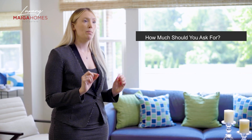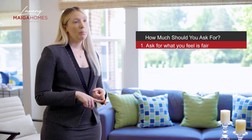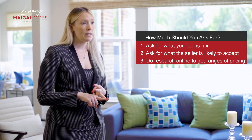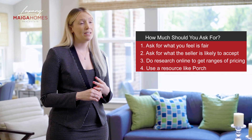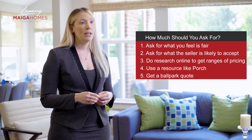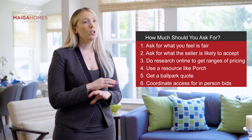So how do you know how much in concessions to ask for based on the items you want repaired? You can ask for an arbitrary amount based on what you feel is fair, or an amount based on what you think the seller is likely to accept. You can do research online to get ranges of pricing, or use a resource like Porch, which takes all the action items from the report and provides cost estimates based on national data. You or your agent can send over photos and talk to local contractors to get ballpark quotes, or coordinate access to get in-person bids for a potential repair project. Especially if you have a bigger project or something unknown, getting quotes can give you peace of mind that you're not in over your head before you even move in.